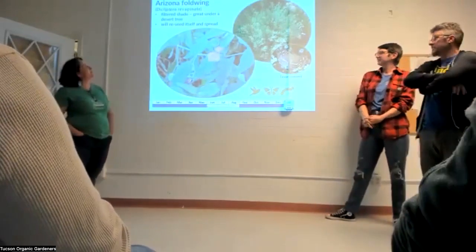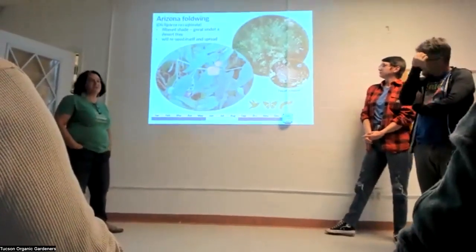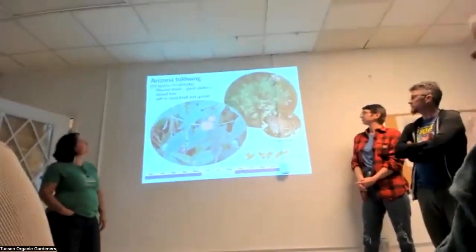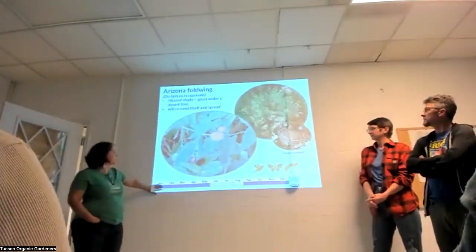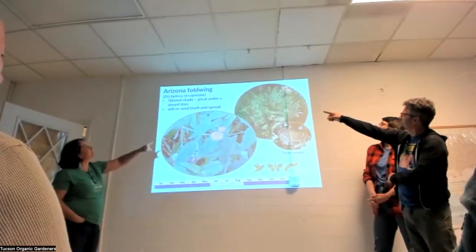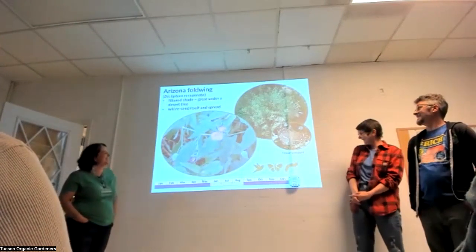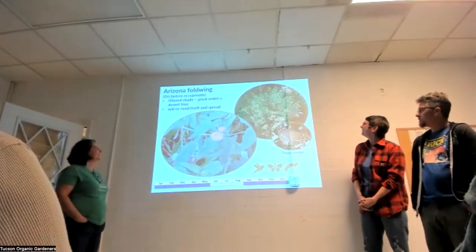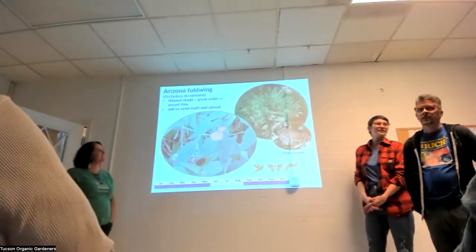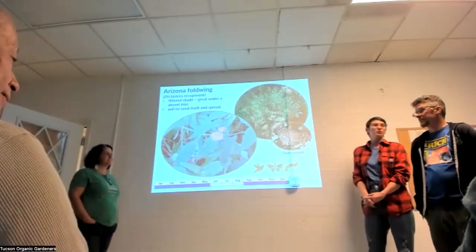Arizona fold-wing, Diclyptera resupinata, is a really great one for shady spots — filtered shade under a mesquite tree or palo verde. It will reseed itself all over the place, has purple flowers, and takes a break in summer. It's hard to find plants that thrive in the shade, so any plant that thrives there and blooms is worth grabbing.